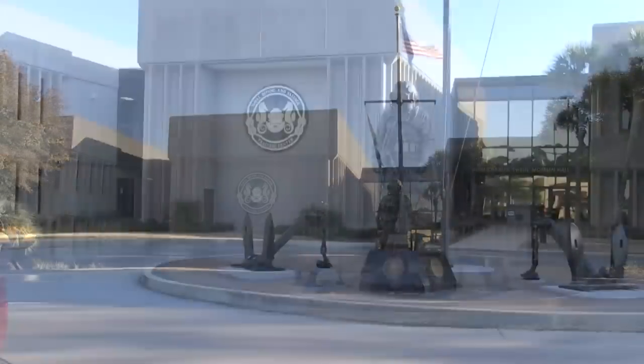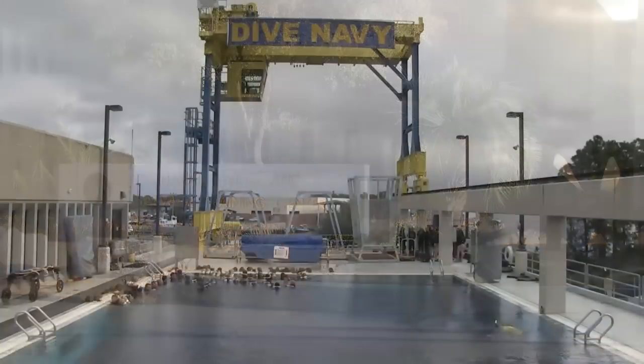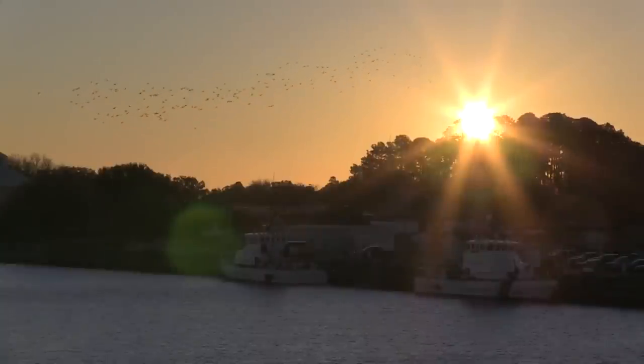The Marine Combatant Diver Course is located at the Naval Diving and Salvage Training Center, Panama City, Florida. This location provides an excellent coastal training environment for teaching amphibious skills.